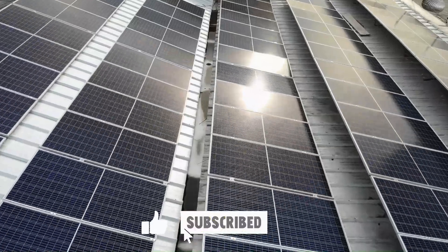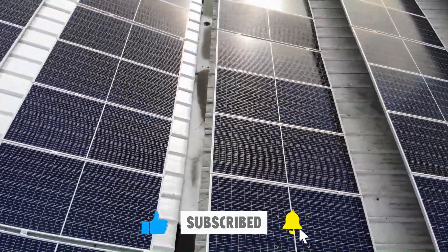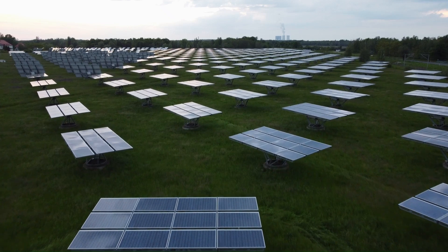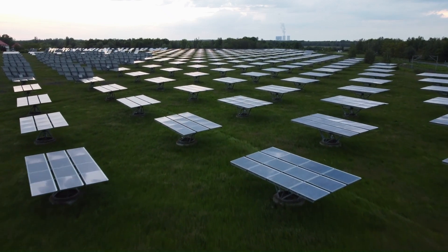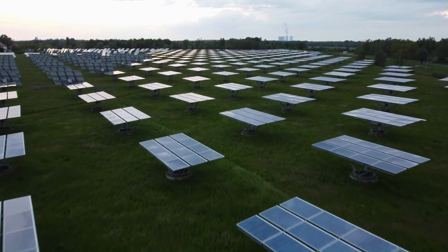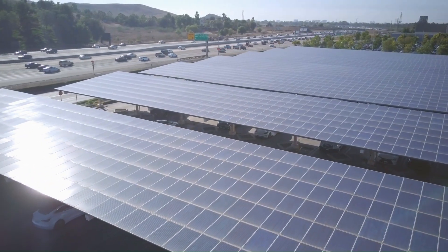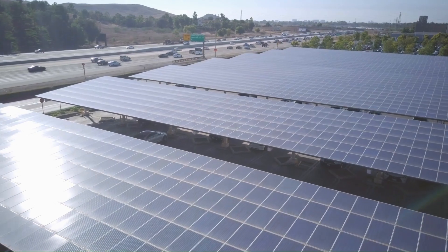Join us on this solar journey as we break down the key features and benefits of these top performers, helping you make an informed decision for a greener, more sustainable future. Don't forget to hit subscribe for more insightful content on renewable energy solutions. You can find more details, analysis, and comparison tools on our website trustypicked.com.